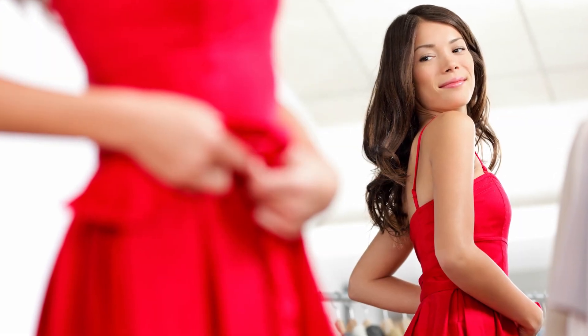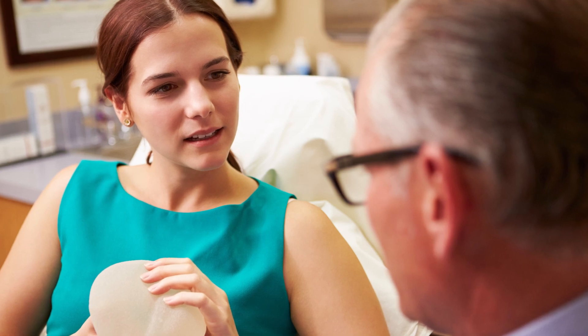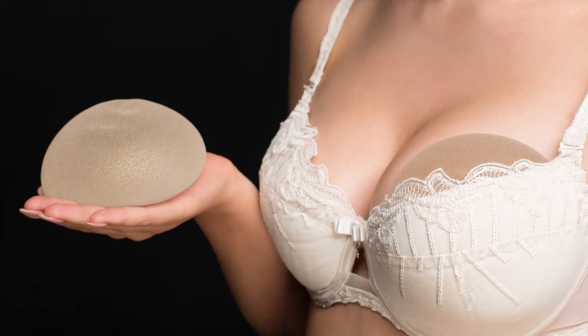When you buy new clothes you can try them on first to see how they look. When you're considering breast augmentation, you'd probably want a similar experience — try before you buy. You want to choose the size that best suits your goals and your body shape. Plastic surgeons can show you how post-op results might look and feel.